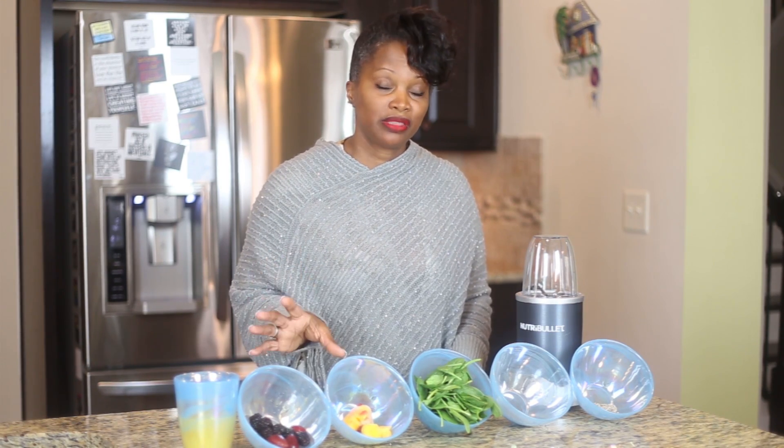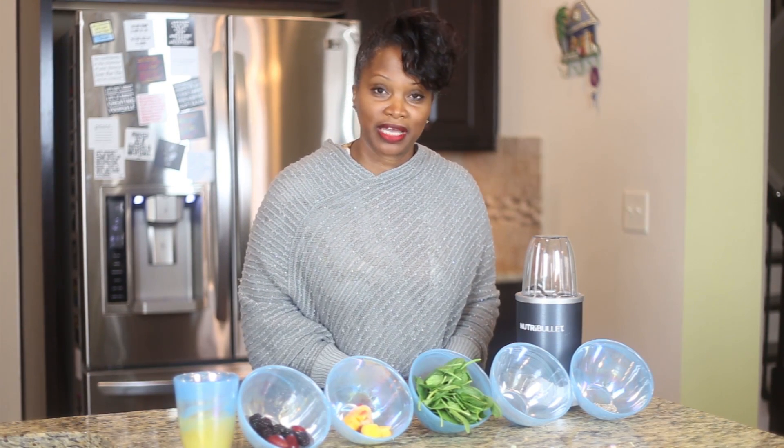After we make this lovely smoothie, guess who's going to have it? Me and my lovely assistant Kiana.